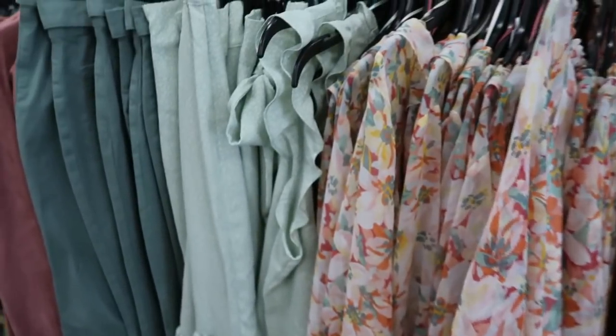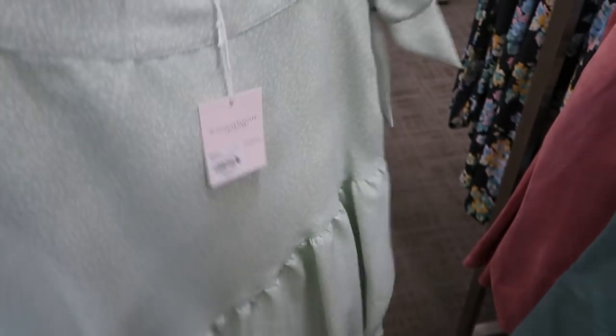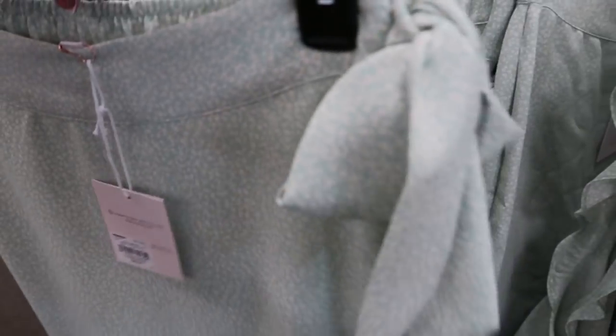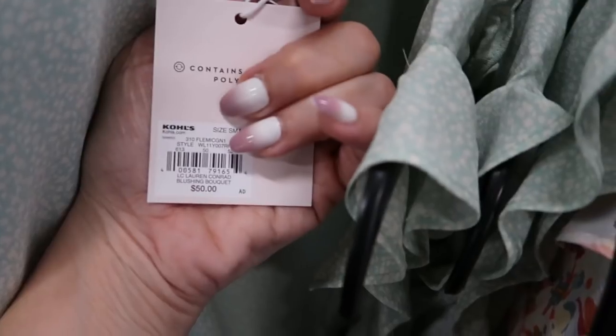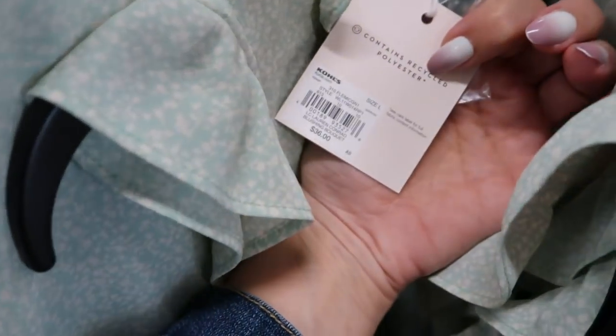There's also a different style LC set — a sleeveless top with little ruffle shoulders and a wrap style skirt with a tier at the bottom and a little tie on the side. The skirt is $50 and the top is $36. It's a really pretty Easter outfit.